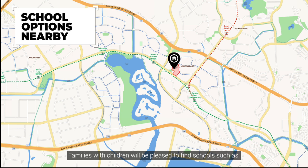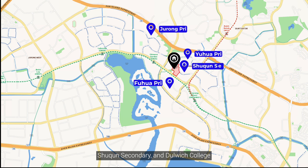Families with children will be pleased to find schools such as Jurong Primary, Yihua Primary, Fuhua Primary, Shuqing Secondary, and Dulwich College in the close vicinity.